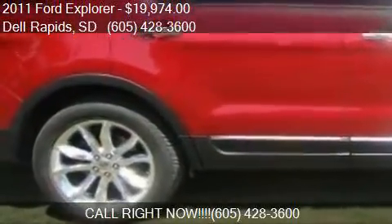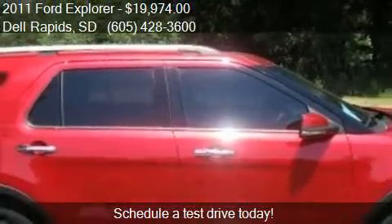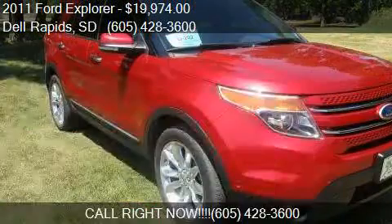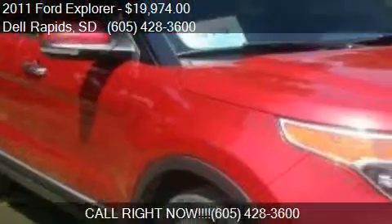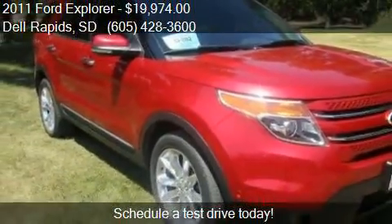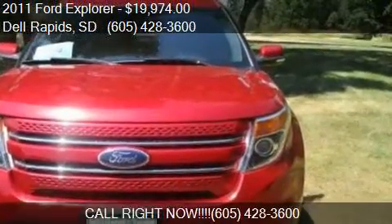Call us at 605-428-3600 or stop by our lot. Find us at 320 Highway 115 in Dell Rapids, South Dakota, or check us out on carsforsale.com.